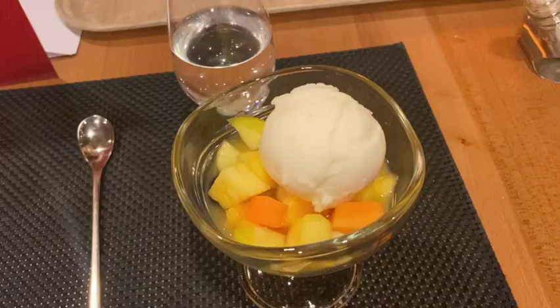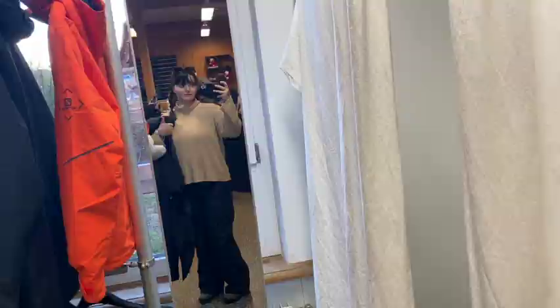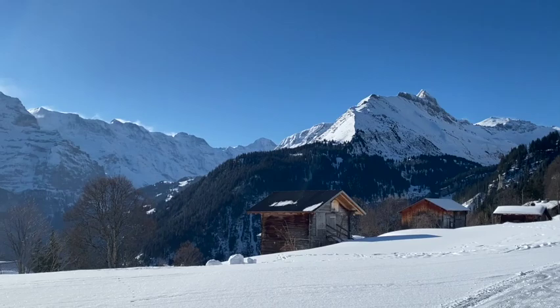The highlight was the dessert, which was fruit with lemon sorbet. The next day, the first thing I did bright and early in the morning was go on a snowshoe tour. I had to put on ski pants, boots, and snowshoes, and we took a little shuttle bus up into the mountains — and this is the gorgeous view we had from the very top.